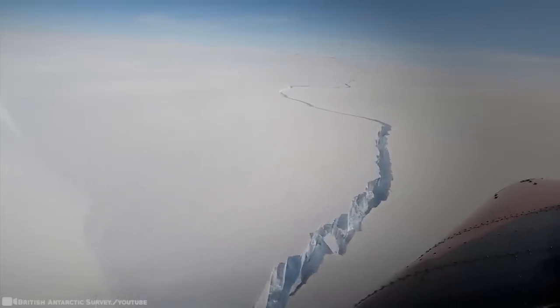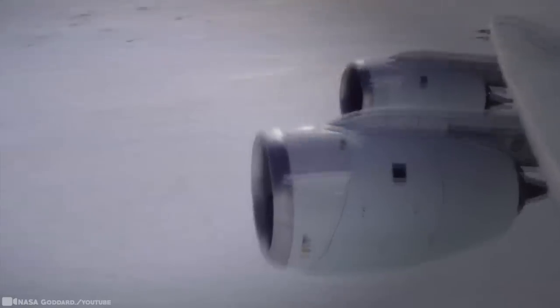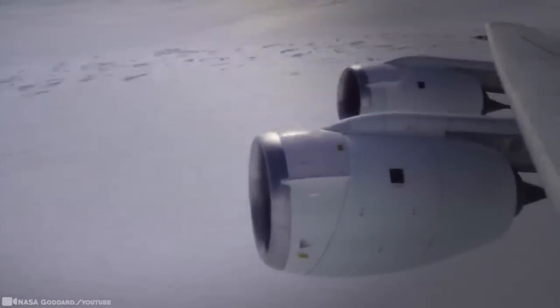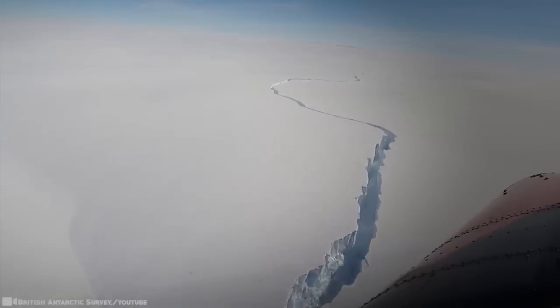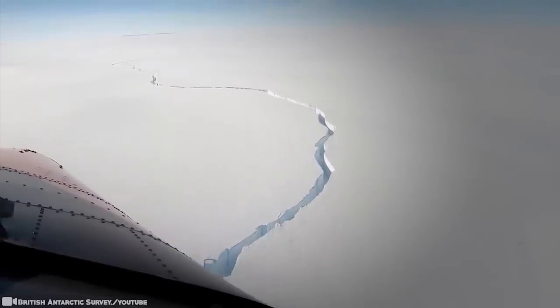Warning signs of an imminent iceberg started when one crack, called the North Rift, emerged and started heading towards another major crack roughly 21 miles to the northeast. The rift crept further in that direction, moving at about half a mile per day, before widening substantially. And incredibly, it happened in the span of hours, eventually causing the iceberg to cut itself loose.